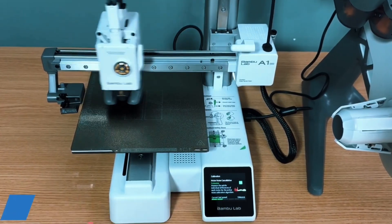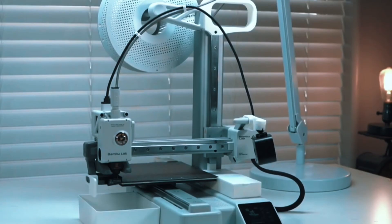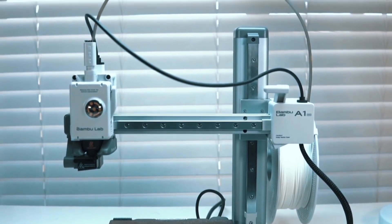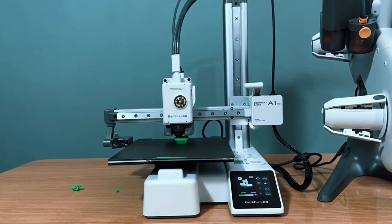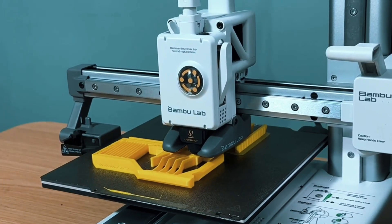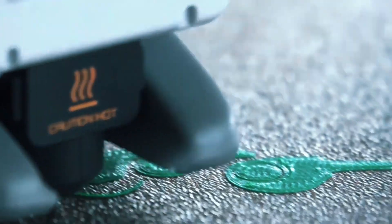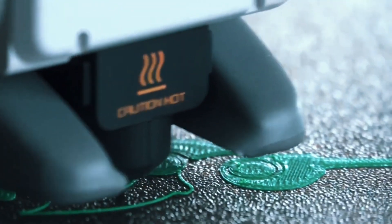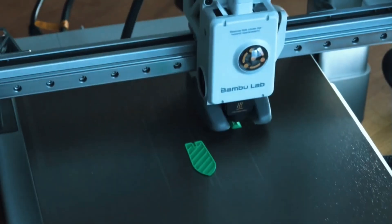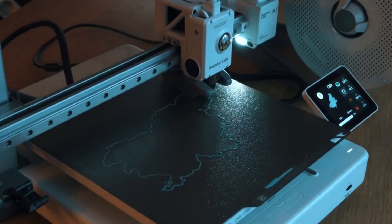Forget the manual setup — the A1 Mini handles all calibration processes on its own. From Z-offset to bed leveling, every step is automated, giving you more time to print and less time troubleshooting. Active flow rate compensation means smoother, more consistent prints. The A1 Mini adjusts in real-time to ensure flawless extrusion, reducing blobs or gaps, resulting in perfect layers even on detailed or complex parts.